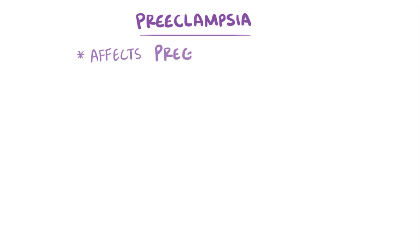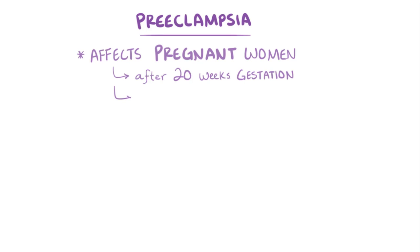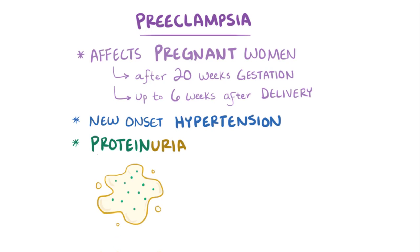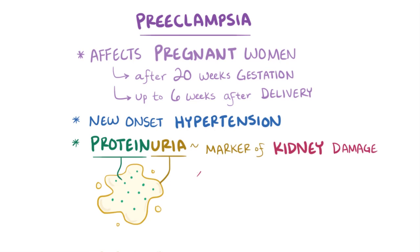Preeclampsia is a disorder that only happens in pregnant women, and it happens after 20 weeks gestation, and in some cases develops up to 6 weeks after delivery. Preeclampsia causes new onset hypertension and proteinuria, which is a marker of kidney damage and can also cause damage to other organs like the brain and the liver.